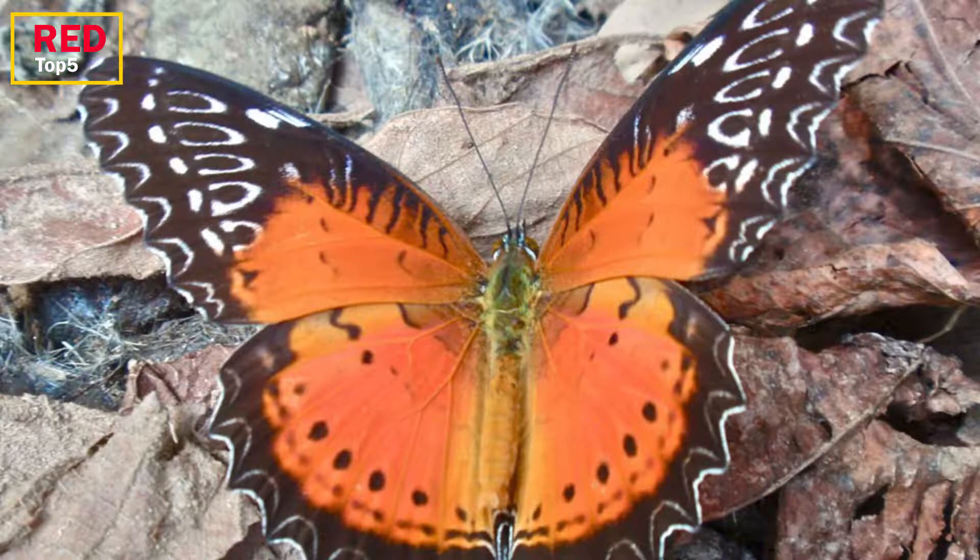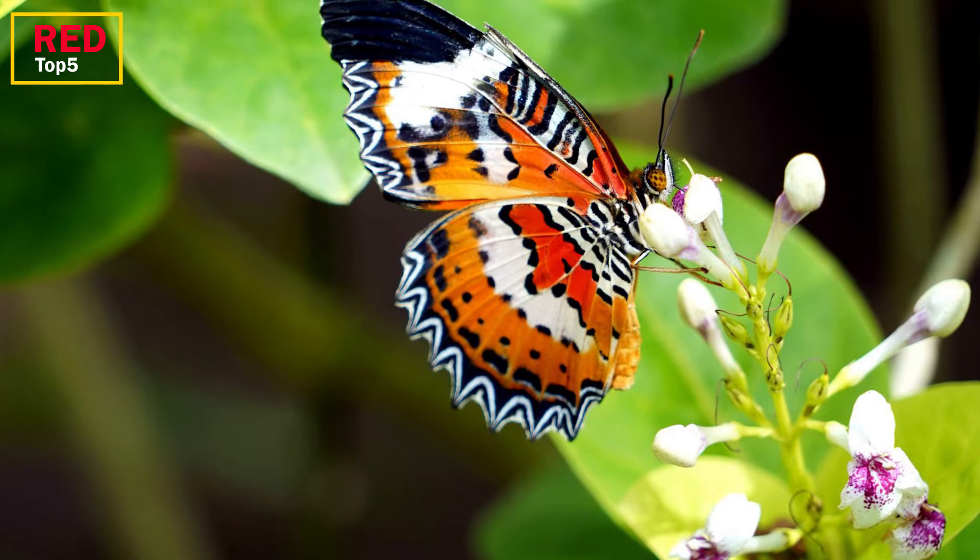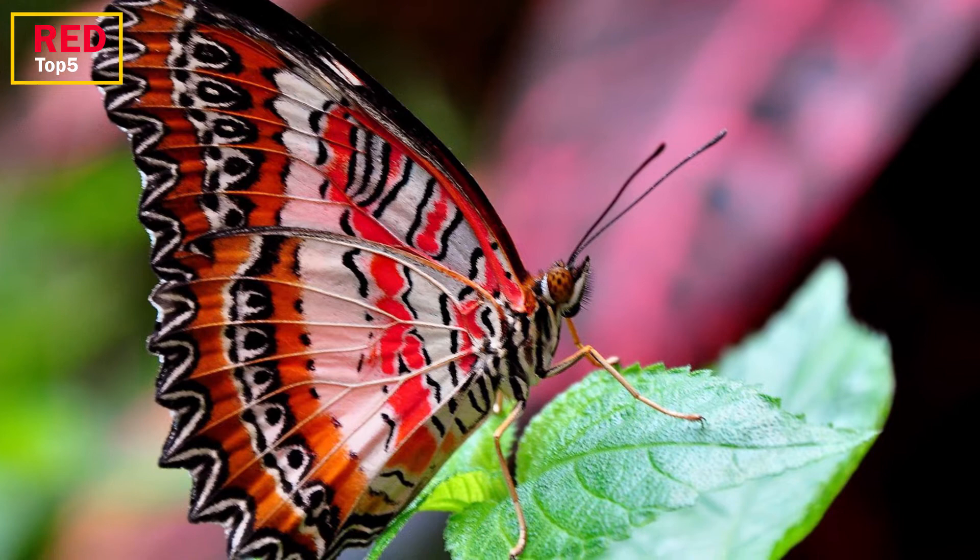The red lacewing has two female forms and a wingspan of just over three inches. The first form is brown with white markings, while the second is brown with the same colors as the male. This butterfly's underside, which is covered with a lacy scribble of orange, white, and black lines, can be considered even more attractive than the top.